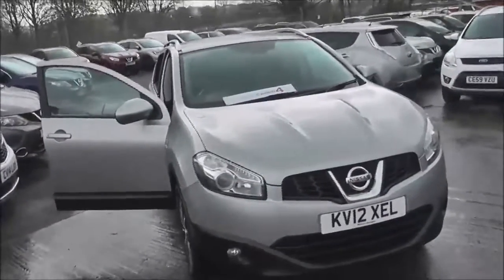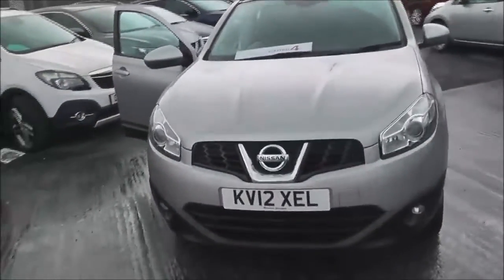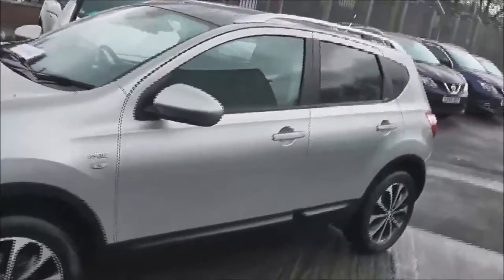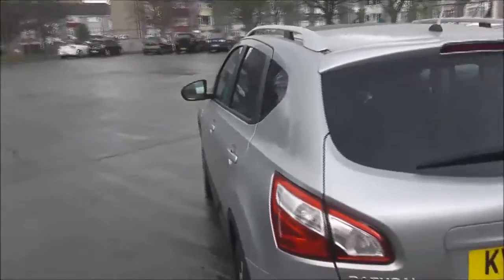This five-door crossover SUV was registered in March 2012 as a 1.6 litre petrol engine, five-speed manual transmission, and as you can see it comes in a colour called blade silver. This vehicle will be in tax band F, insurance group number 17, and has a combined fuel consumption of around 45 miles per gallon.